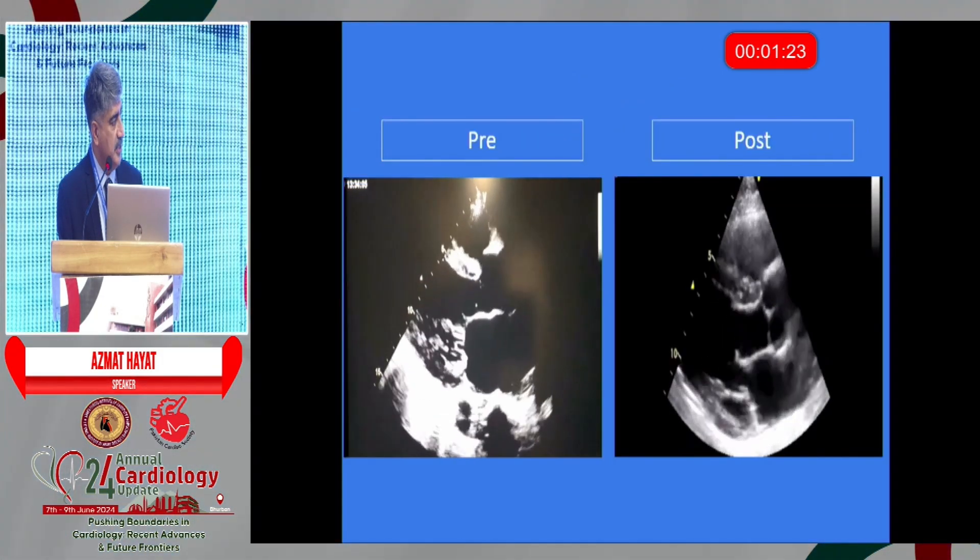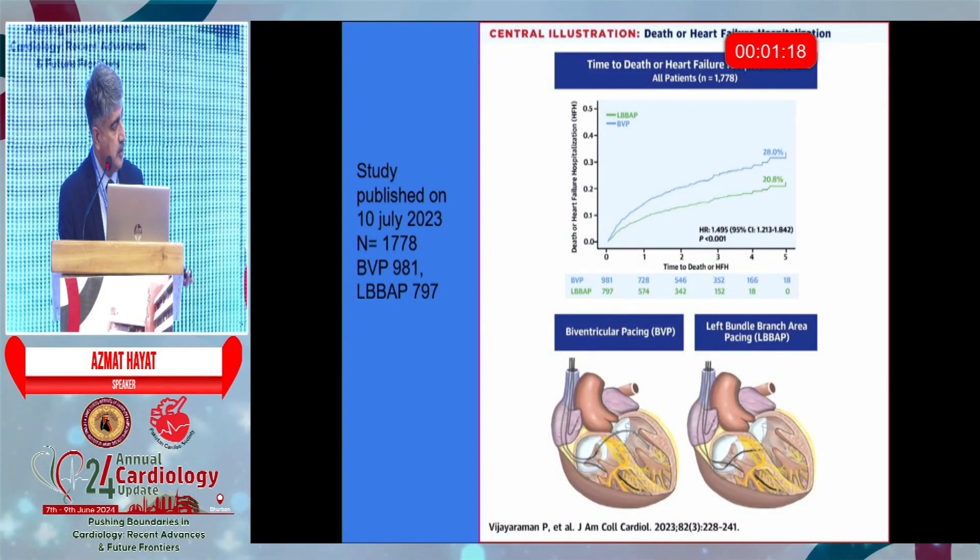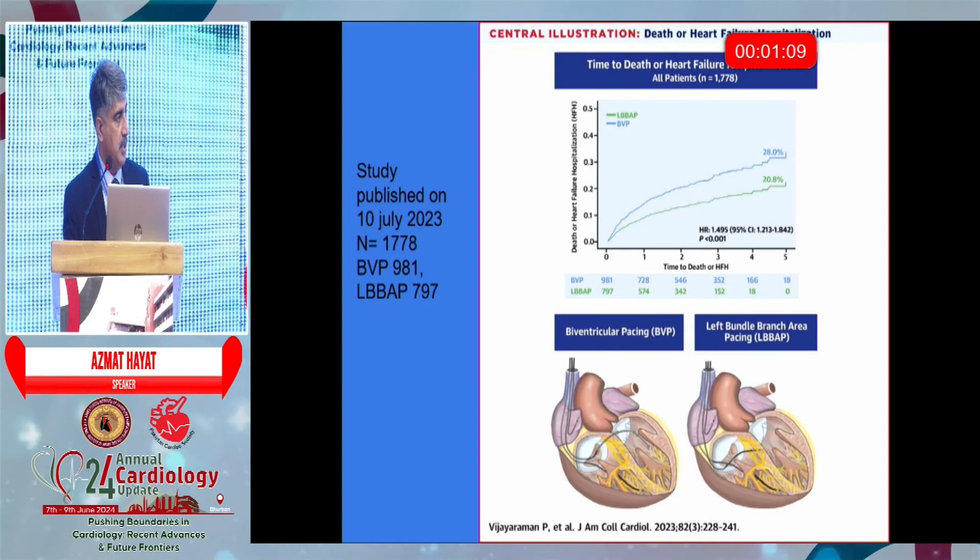Some echo differentiation is shown here. Now have a look at this data — it is a comparison of biventricular CRT versus left bundle pacing. Slowly and steadily, left bundle is catching up. I will explain in which patients we decide which modality.